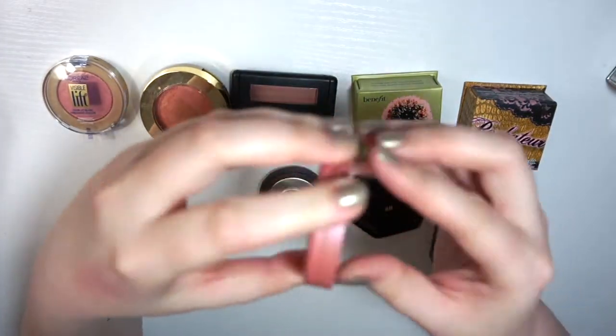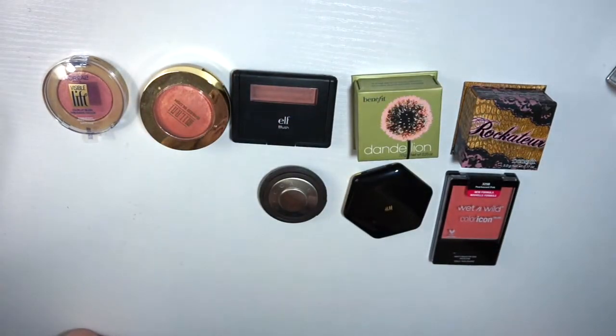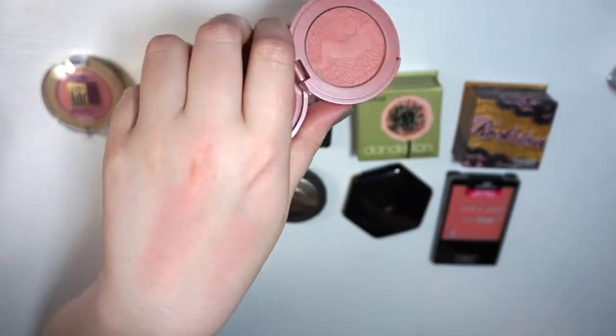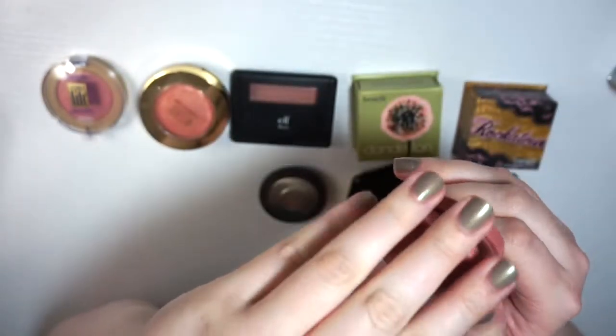I'm definitely keeping that. This is Tarte's Party, which I got in the Sephora birthday gift this year. This one is a matte, peachy, mauve-y blush. It's a little more pigmented but it also just looks really natural on the skin. So keeping that.